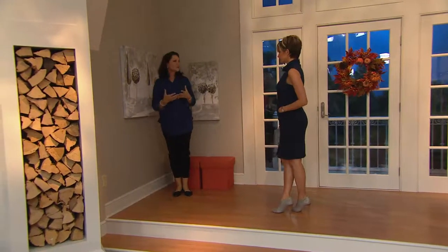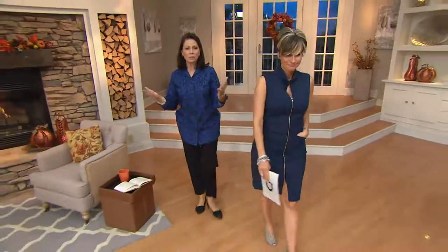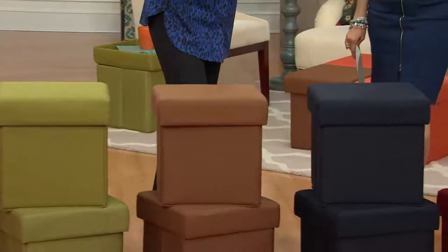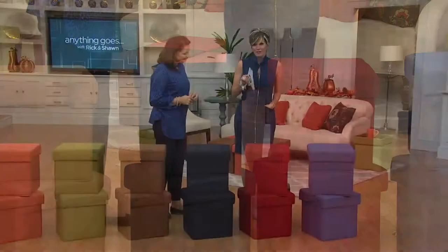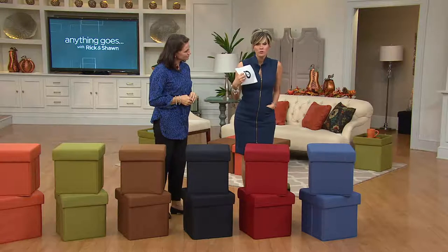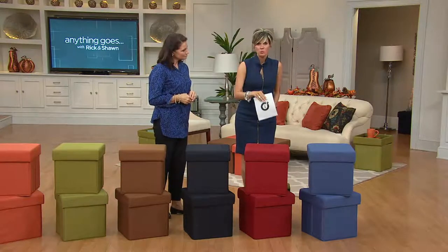An uncluttered home is a serene home. These ottomans are one of the keys to being organized and your home being the kind of place you want to welcome family and friends with ease. The doorbell rings and things are cluttered? Throw it all in the ottomans. Over 3,100 ordered today — they're a hot pick, a top story tonight, on six payments of $9 and change.